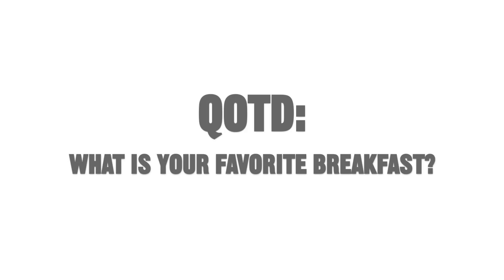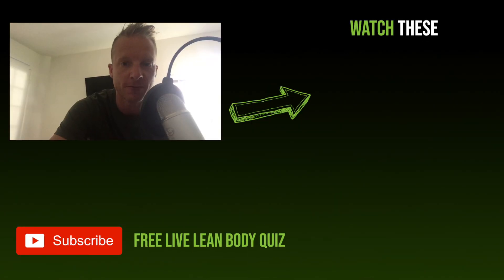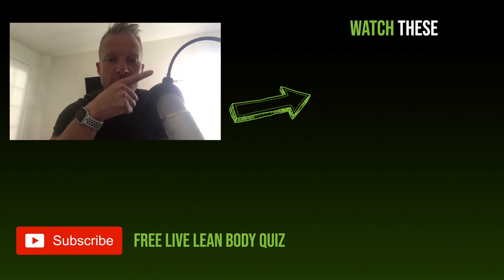Thanks for watching and keep living lean. Today's question of the day: what is your favorite breakfast? Comment down below. If you're looking for quick breakfast recipe ideas, I have a video post right over here — you can go check that out.